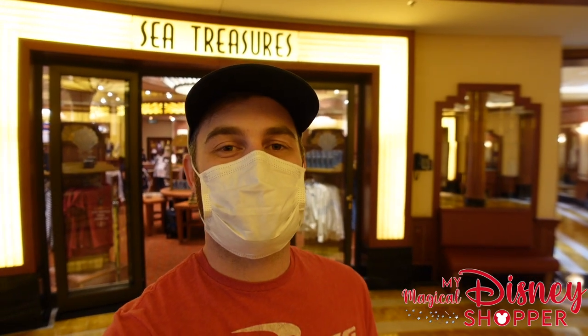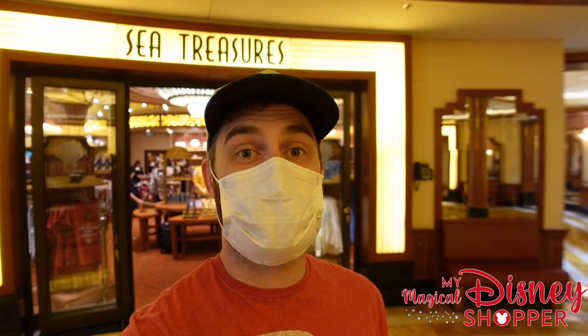Hey everybody, Matthew here on our Disney vacation on a Disney cruise ship. We are on the Disney Dream and we are going to be showing you all of the really cool merchandise that you can find here in the variety of shops. First up is Sea Treasures — it's one of the larger shops with a lot of really cool stuff in it, so let's go check it out.